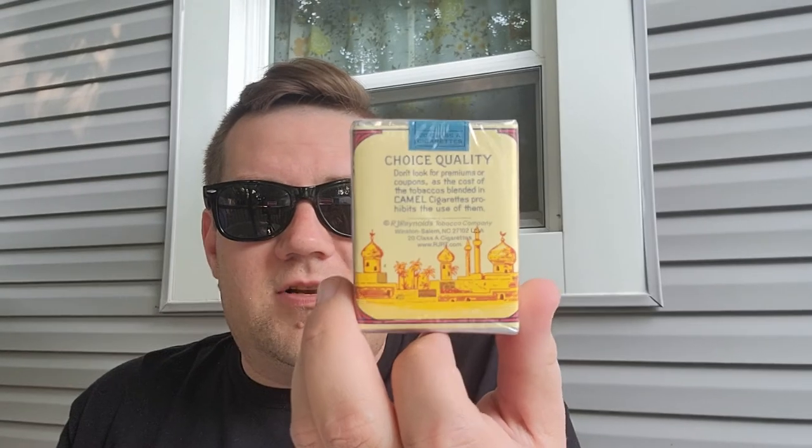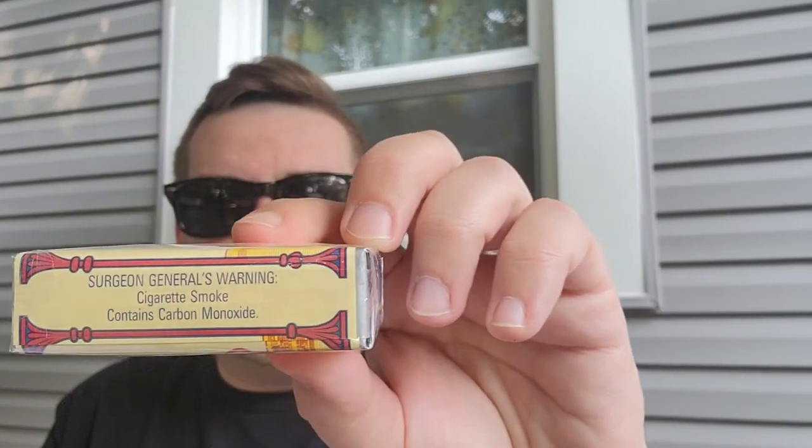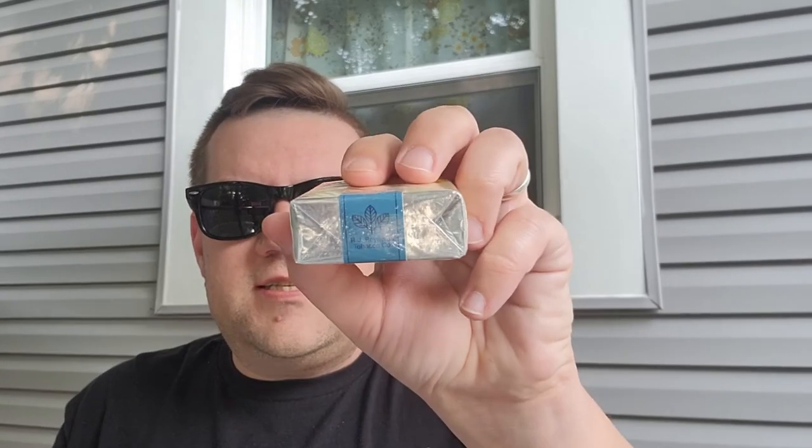The pack design hasn't changed a whole lot over its history. Of course, the Surgeon General's warning was added in the late 1960s, and now there are barcodes and a website on the pack, but otherwise the design hasn't changed much since 1916.